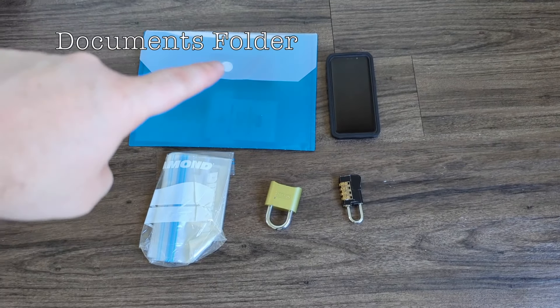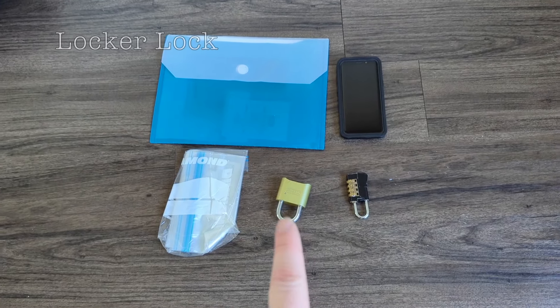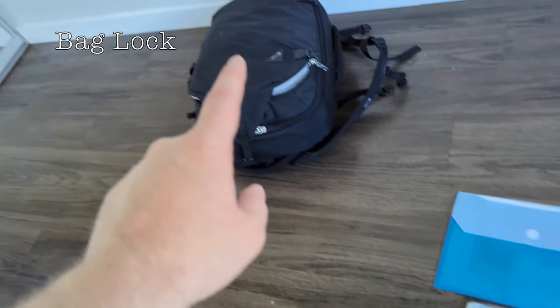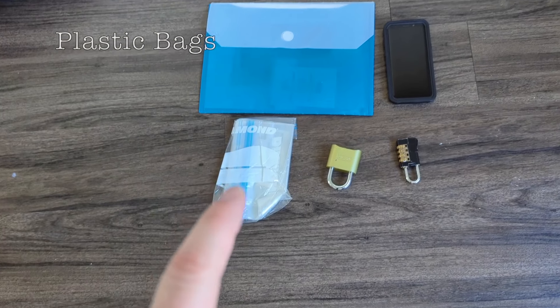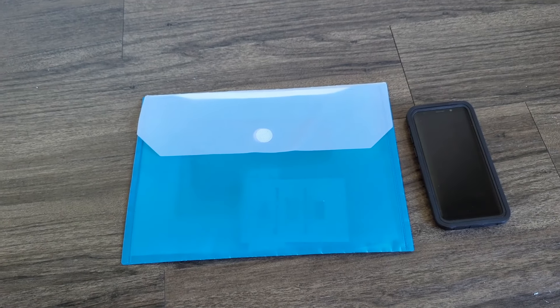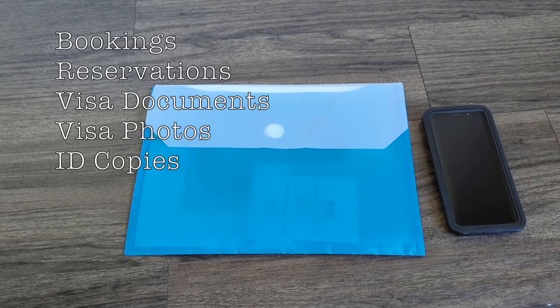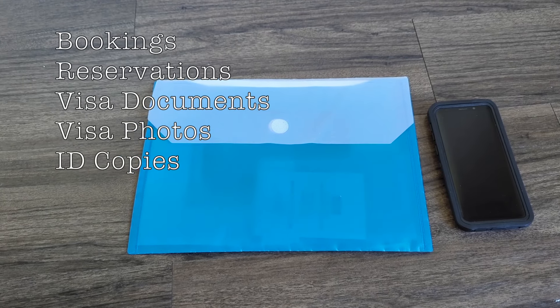Really simple start. Documents folder, backup phone, two locks — one for lockers, one for that bag — and some plastic bags. Inside the documents folder it's things like bookings, reservations, and copies of important documents like passports and visa stuff.